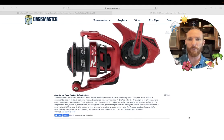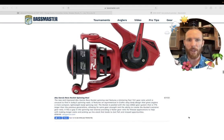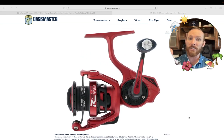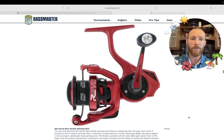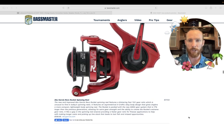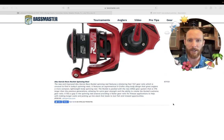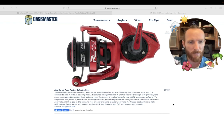Now we've got some reels. The Abu Garcia Revo Rocket spinning reel — I don't have much experience with Abu Garcia spinning reels. Cool-looking color scheme if you're into that black and red. It's coming in at almost $200, so this must be one of their top-tier reels. This must be pretty bad to the bone.